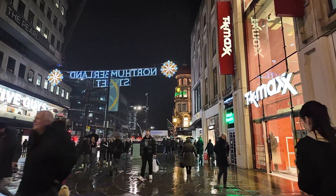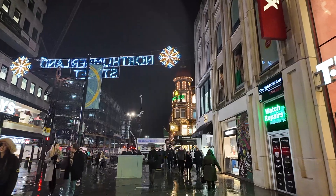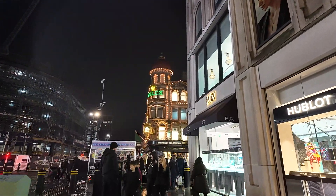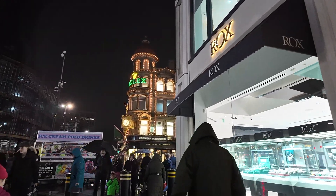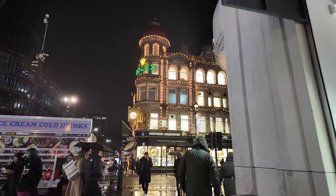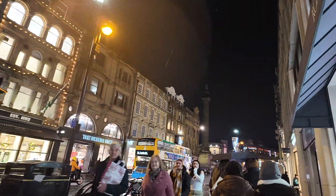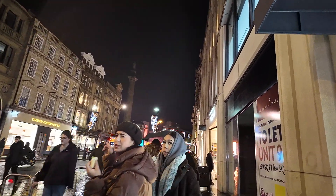Continuing down on the right-hand side we've got the Apple Mac store and a few little jewelers. These used to be the former Monument Mall before it was changed into these stores quite a few years back. And if you look straight ahead we've got the Northern Goldsmiths building with the Rolex on the side and the gold Rolex clock.